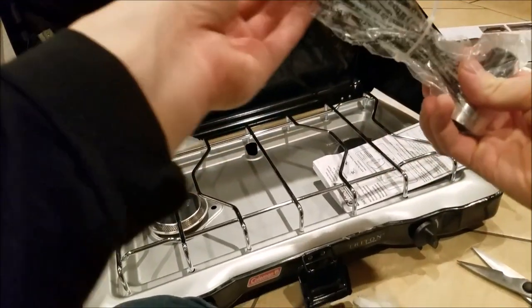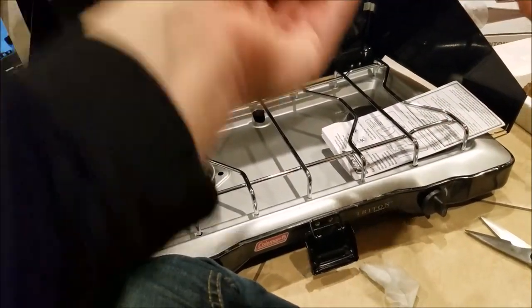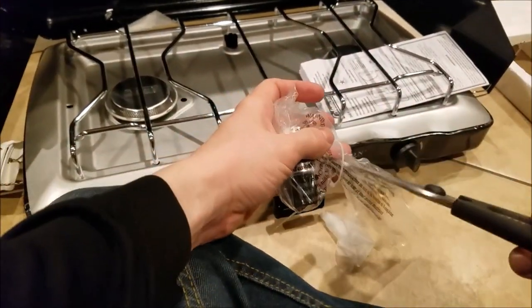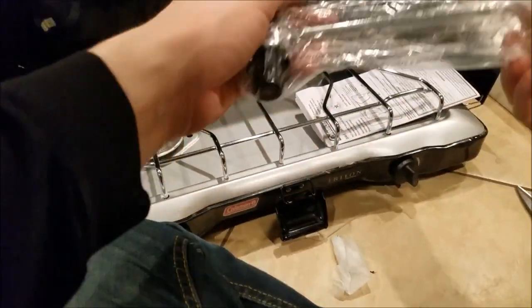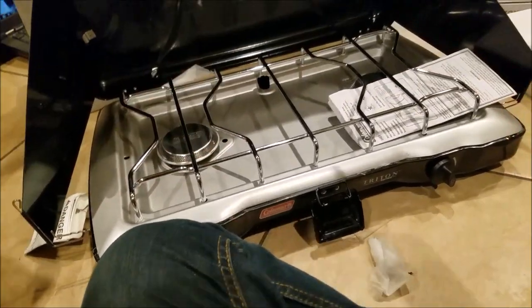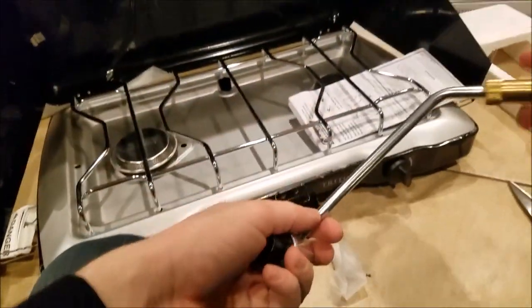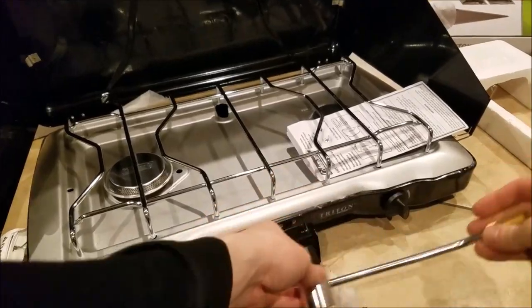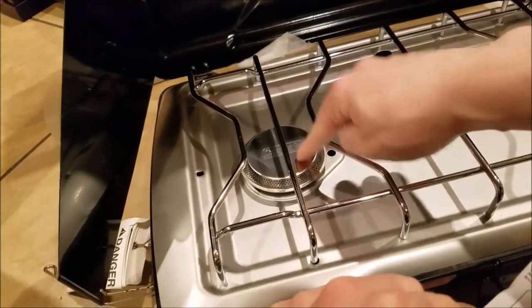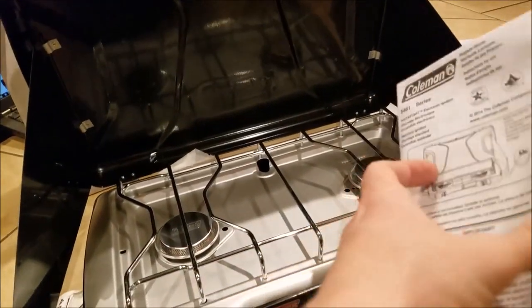This is the adapter — I assume it goes on the side for the one-pound propane tanks. There's a suffocation warning for babies on the bag. So this adapter goes here. We also have this instruction manual. I noticed the Triton has the Coleman logo on these burner heads, so they're different than the traditional classic.